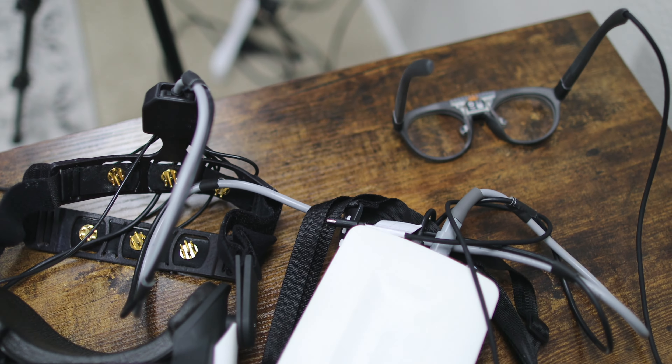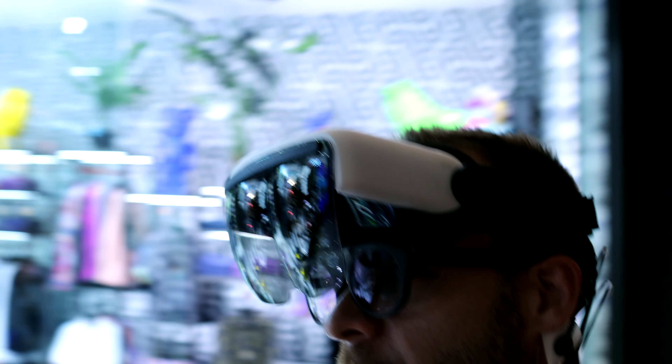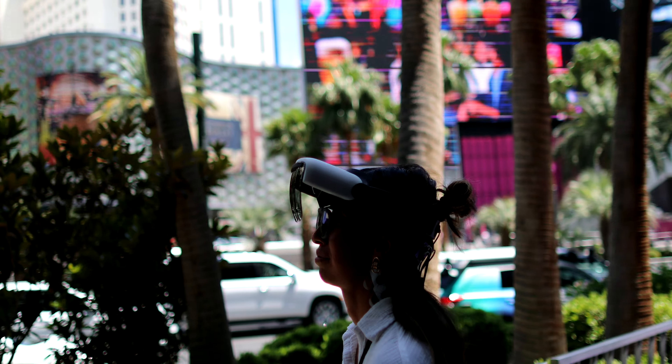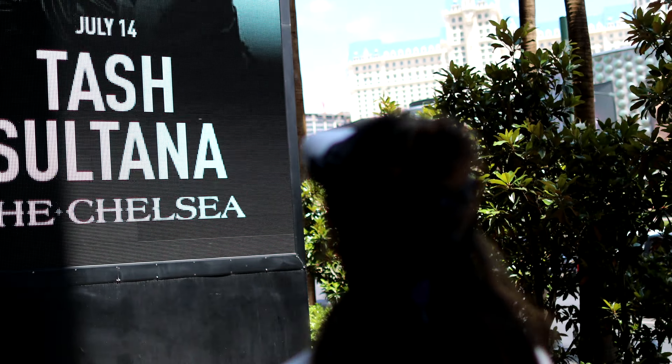If you combine the Axon R data with the Pupil Labs data, you would have a ton of information about where people were looking in any physical space, where their gaze was fixated, and even how they were reacting to different stimuli.